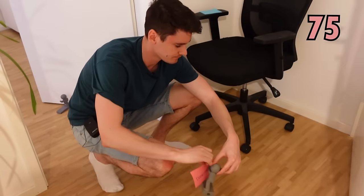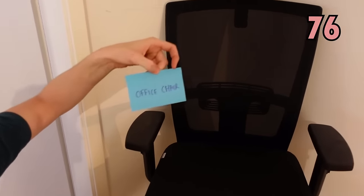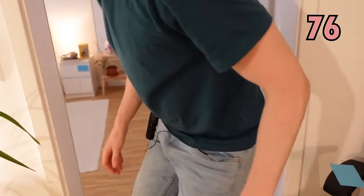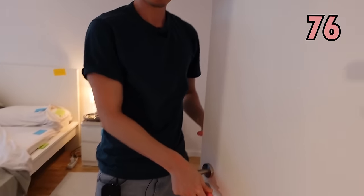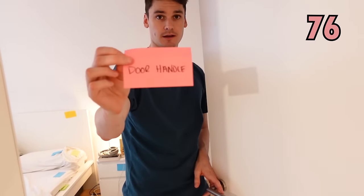Behind the door we have another chair. This chair is called an office chair — normally a chair that you'll find in an office, an office chair. Let's go into the bedroom. First of all, this little guy — we use it for opening the door and closing the door, it's called a door handle.